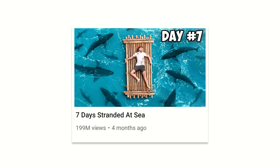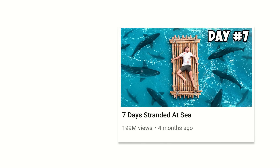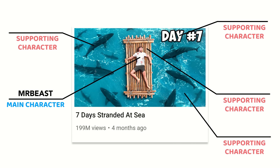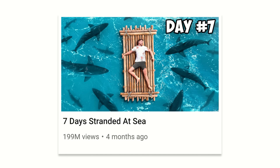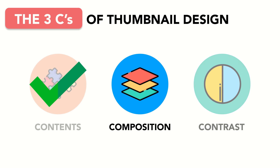In this story thumbnail for Mr. Beast, the curiosity gap comes from wanting to know what happened while he was stranded at sea, what challenges he came across, and how he dealt with them. Mr. Beast is the main character. The rest of the elements are supporting characters: a raft to indicate he's stranded, water to indicate he's at sea, sharks to add the scroll stopper of danger, and the words 'day seven' to indicate the scope and depth of the video. Every single element has a purpose, and every element is positioned to guide the eye directly to the main character.